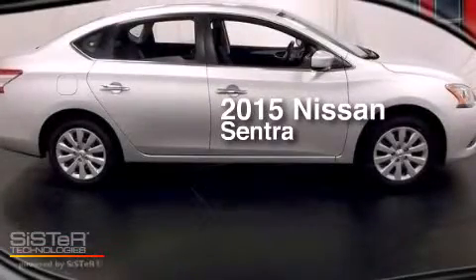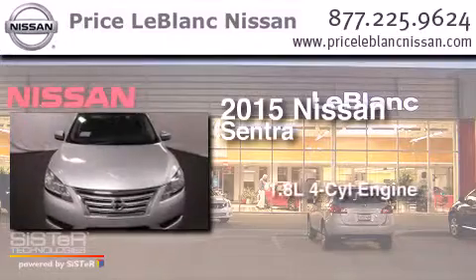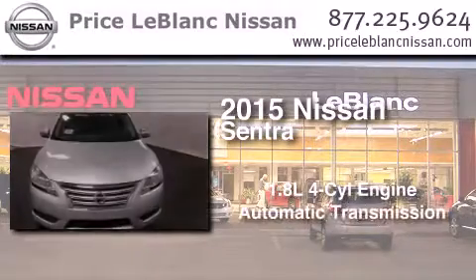This is a brand new 2015 Nissan Sentra. It features a 1.8-liter four-cylinder engine and an automatic transmission.